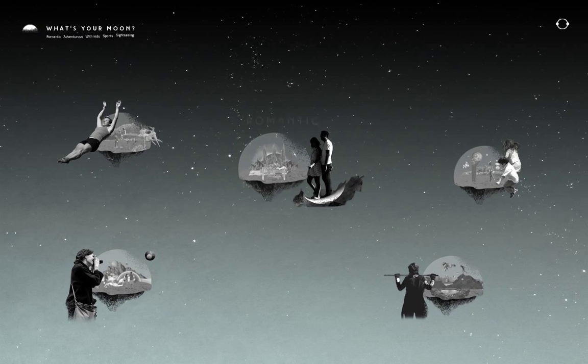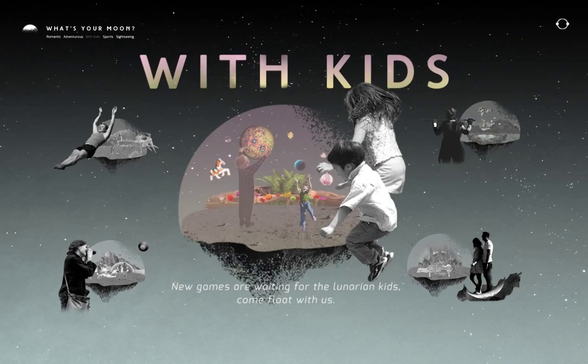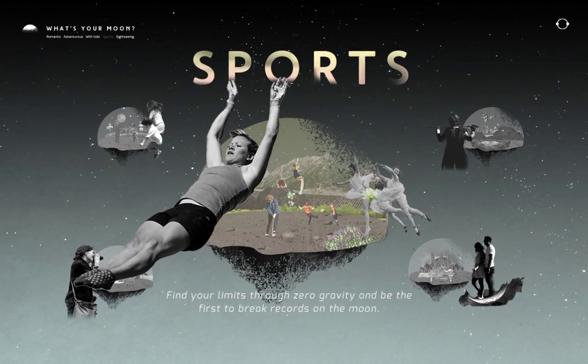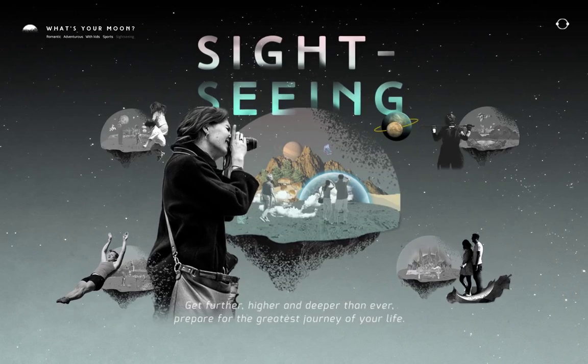Is it the romantic getaway lunar attractions just for couples, or an amazing trip for the thrill lovers? If you're traveling with kids, it's the best place for extraordinary games. If sports is your thing, try it in zero gravity. If you like to admire beautiful views, our sightseeing will blow your mind.